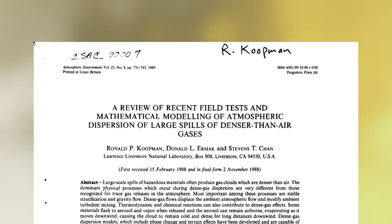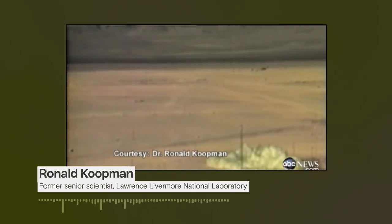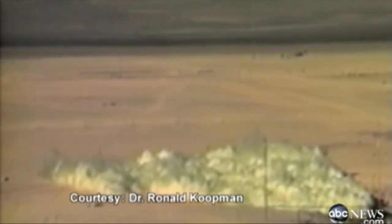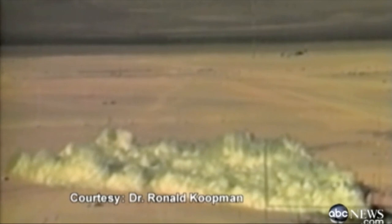In the 1980s, a group of government scientists led by Dr. Ronald Koopman conducted experiments in the Nevada desert. What you're seeing is a cloud of vaporized hydrofluoric acid. For two minutes, the scientists released hydrofluoric acid out of a golf ball-sized hole, then measured how far the resulting gas cloud traveled. Even two miles away from the point source, HF levels were twice the concentration known to cause death.